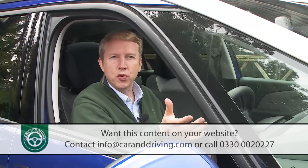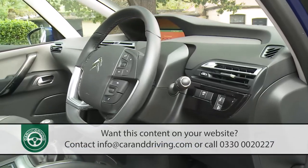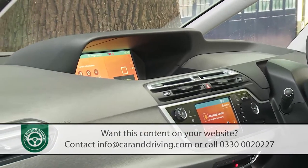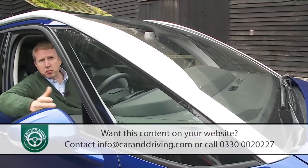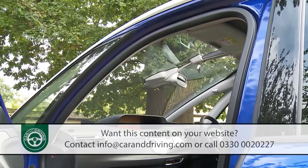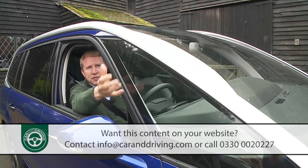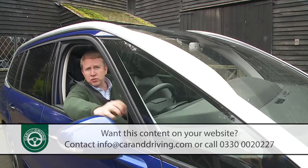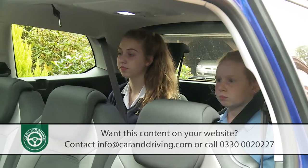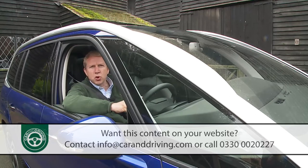Climb aboard a Grand C4 Picasso and before you even set off it's clear this is going to be a somewhat different experience. There are no conventional instrument dials; key driving information is instead displayed on a giant screen in the centre of the dash. The windscreen stretches up and almost over your head, affording a panoramic view not just of the road ahead but also the sky above. The wishbone-shaped windscreen pillars have glazed centre sections to further boost visibility, and a low window line makes manoeuvring easy and should give children a better view out.